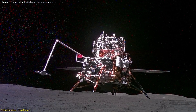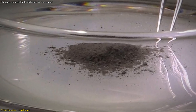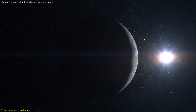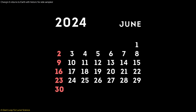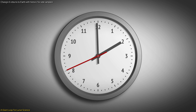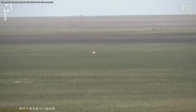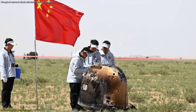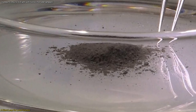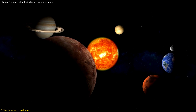China has just made a historic leap in space exploration with its Chang'e 6 mission. This groundbreaking mission successfully returned the first-ever samples from the far side of the Moon, a region that has intrigued scientists for decades. On June 25, 2024, at around 2 p.m. local time, the reentry module made a flawless touchdown in northern Inner Mongolia, safely delivering its precious cargo. These lunar samples could unlock secrets about the Moon's formation and the early solar system, offering unprecedented insights.